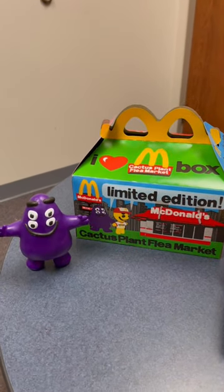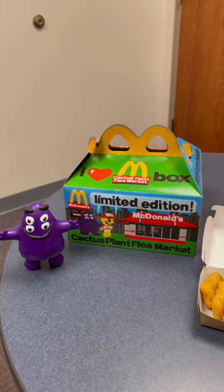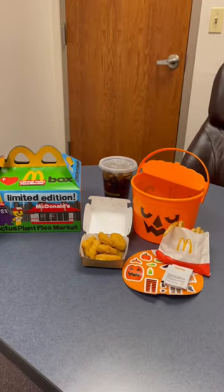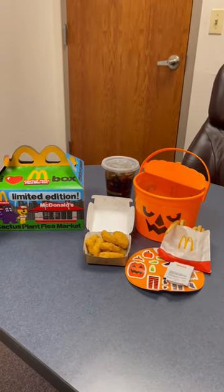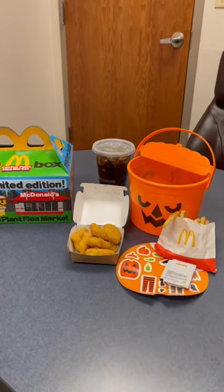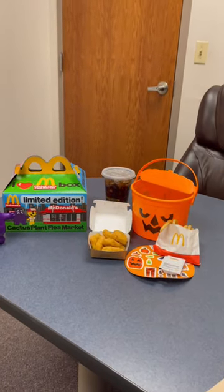Now, this toy that it came with was the Grimace that has four eyeballs, which just kind of makes me angry. But anyways, a Happy Meal is a Happy Meal. Not much has changed — they're both sort of lackluster, and I'm trying them so you don't have to.